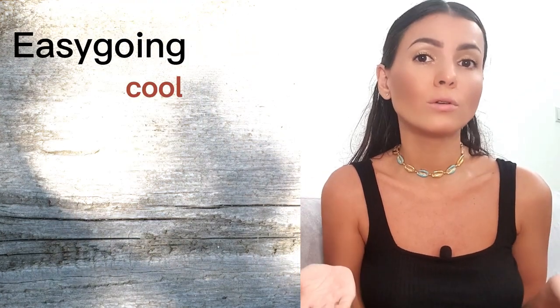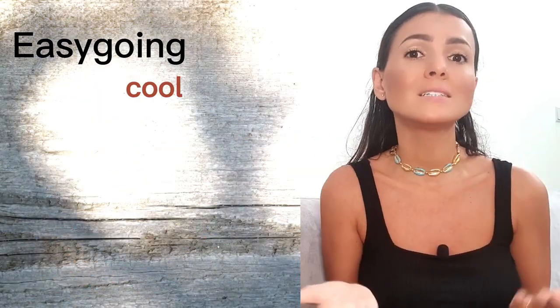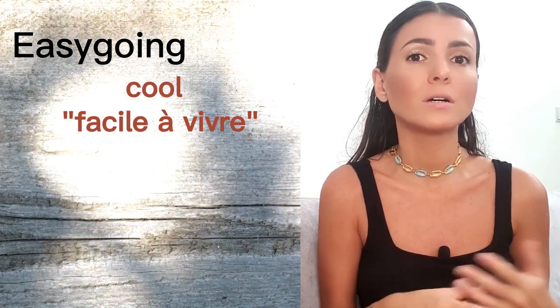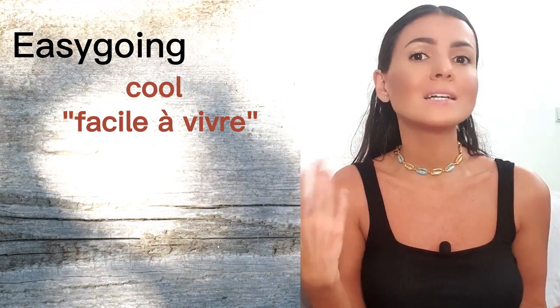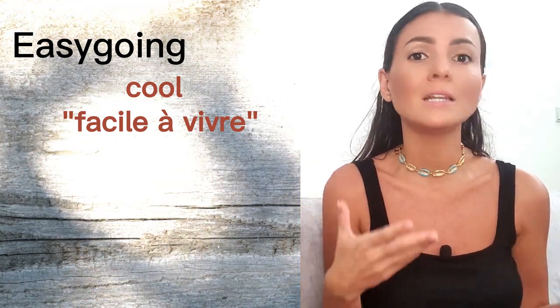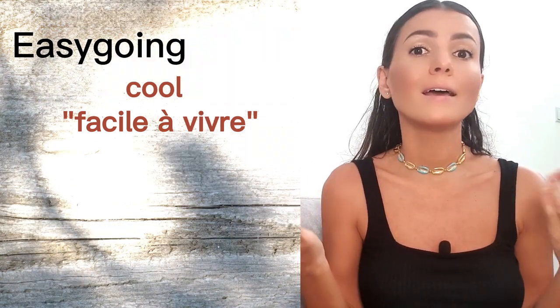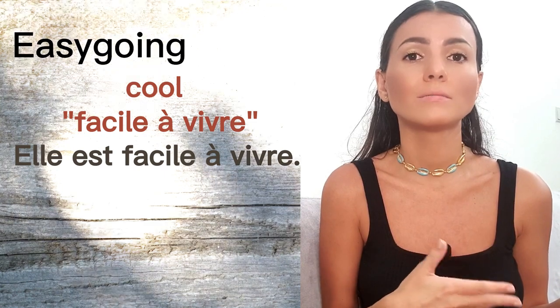The last one is 'easy-going.' We don't really have it in French. To describe someone relaxed and tolerant in attitude, we use the adjective 'cool.' We also have 'facile à vivre' — literally 'easy to live with' — which refers to someone who is generally pleasant to be around and adaptable in various situations. You would say 'elle est facile à vivre.'